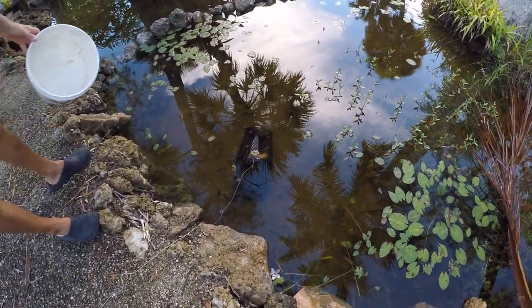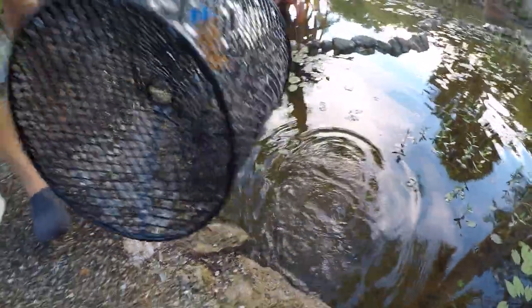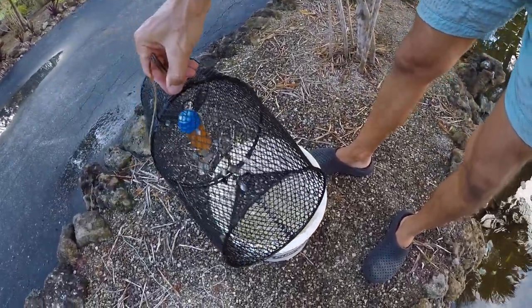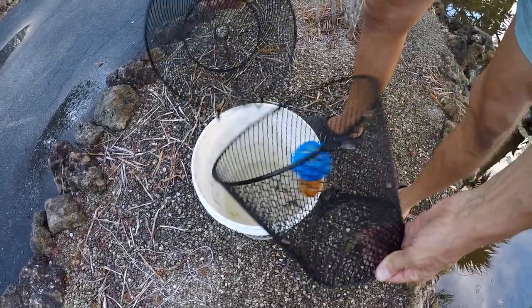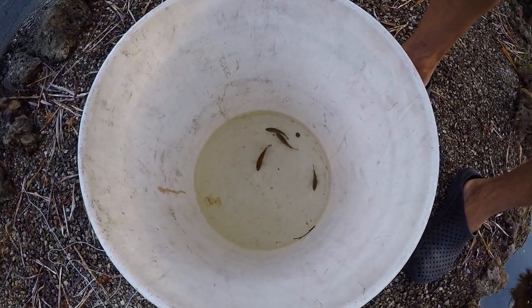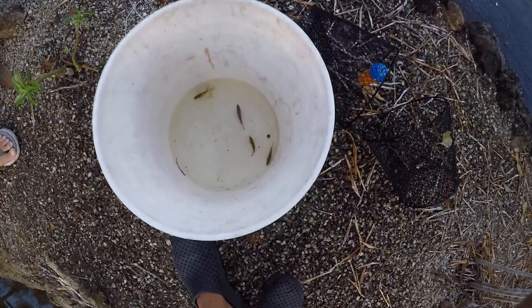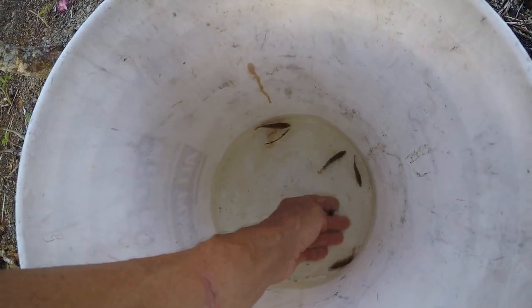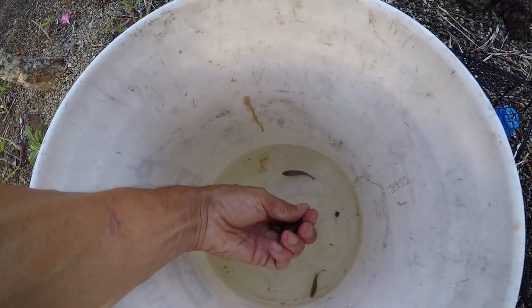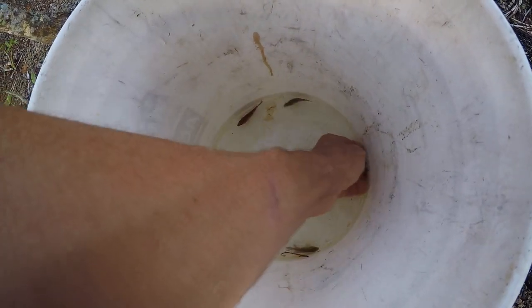It looks like we got something in there. There's a cichlid as well, but there could be some mosquito fish or mosquito-like fish. Nope — they're all cichlids. They're all just cichlids, I'm afraid. Another jewel. Looks like they're all jewel cichlids.